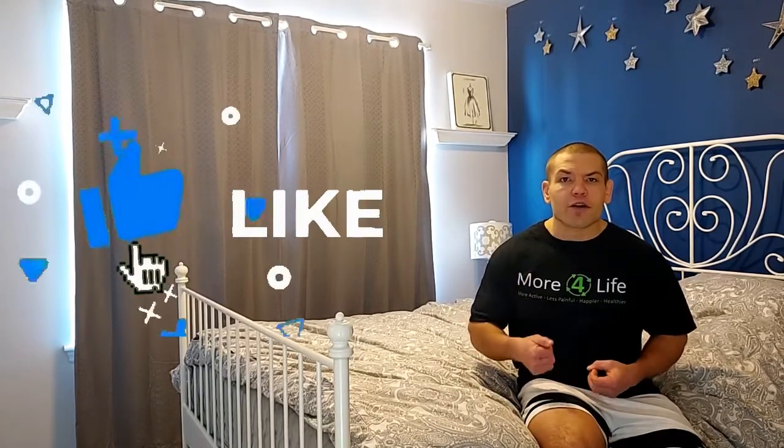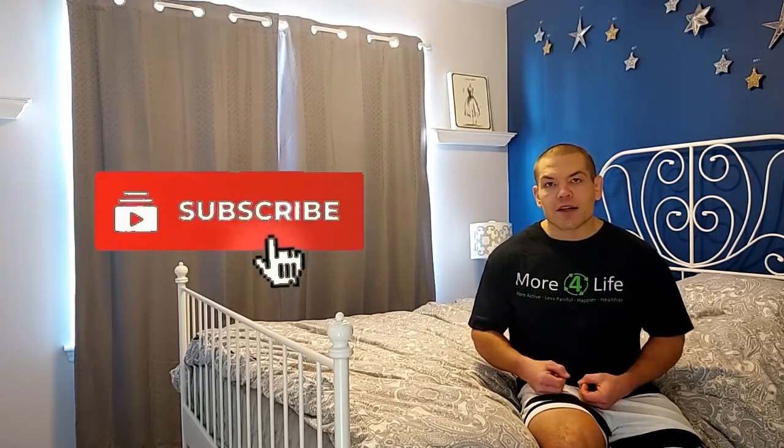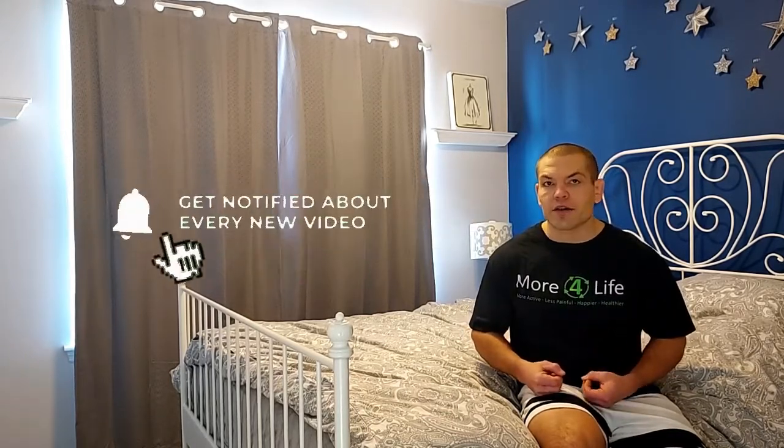If you find this video helpful, give it a like or thumbs up and subscribe to our channel so you can get notified of our future videos.